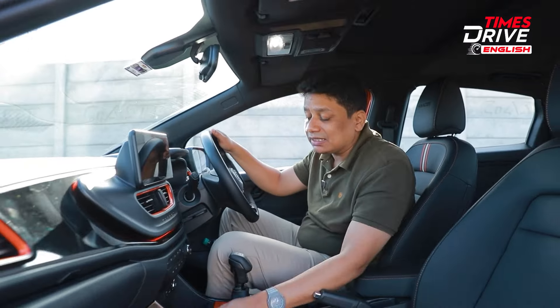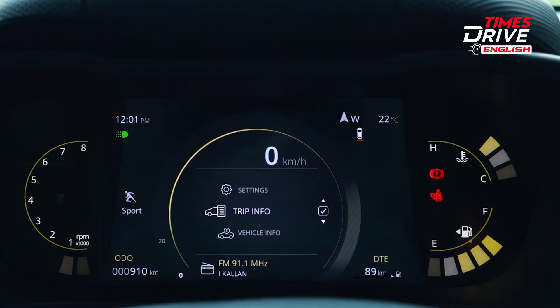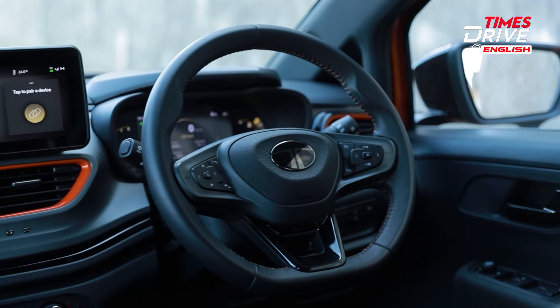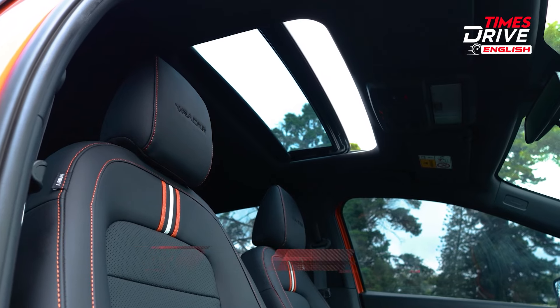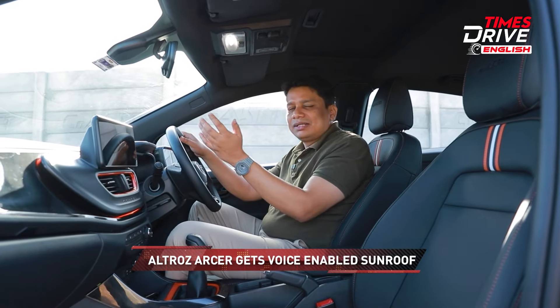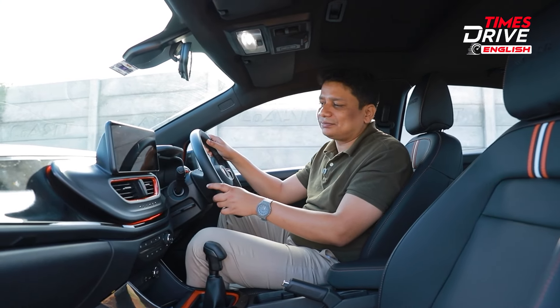Inside the cabin of the Tata Altroz Racer, the quality is quite good — it has always had a nice cabin. Comparing it to the i20, I have to say it is almost at par with its main rival. The plastic quality on the top is good, but towards the lower parts some of the plastics could have been slightly better, so that's something where Tata can still improve.